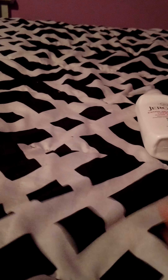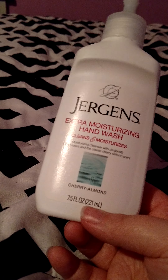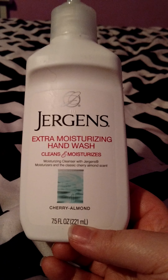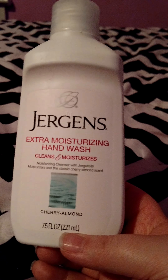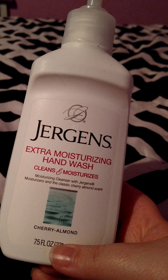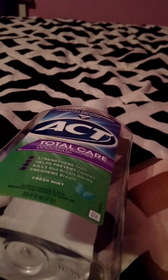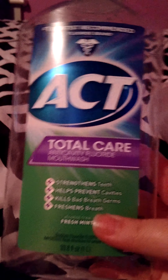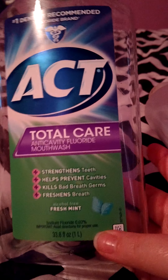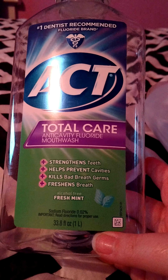My fiancé used up a Suave For Men 3-in-1 in Citrus Rush — shampoo, conditioner, and body wash. He likes these a lot. He can use the 2-in-1 or 3-in-1 because it works well in his hair. For me, I have to have an extra conditioner, but maybe it's because his hair is thicker or gets greasier where mine is drier. This is really easy for him since it's all three in one and it smells good, so he definitely repurchased.